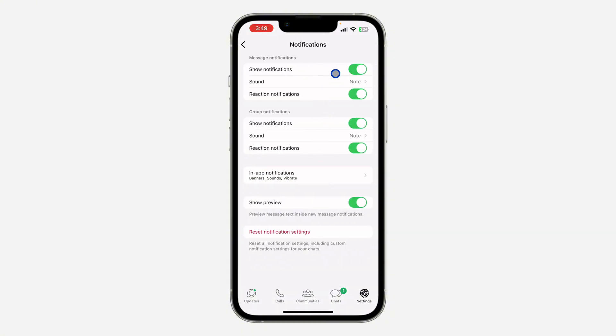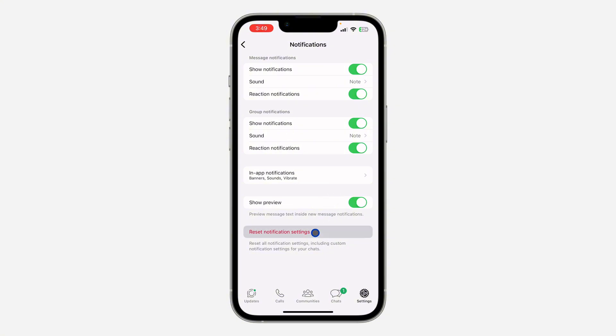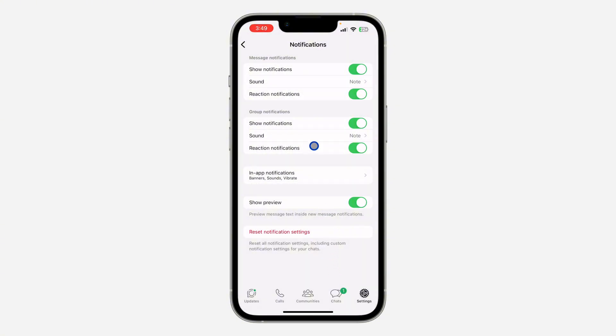Make sure Show Notifications is enabled. Also make sure Show Notifications is enabled for Messages, for Groups, and that Show Preview is also enabled. You can click on Reset Notification Settings to reset all the settings back to default.